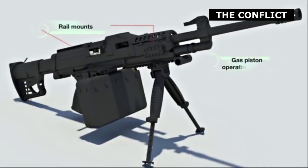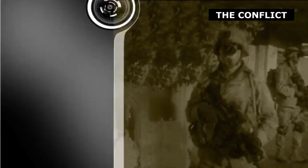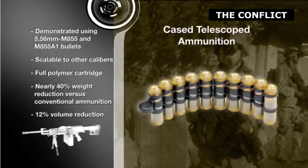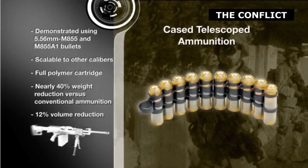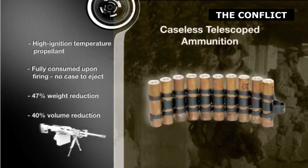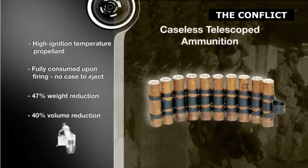One possible answer was demonstrated at AUSA 2017 by Textron: the use of case-telescoped ammunition technology in small arms. Unlike the use of CTA in vehicular autocannons, telescoped ammunition in small arms is a rather recent development. While some early cartridge designs could technically be considered CTA, these early designs did not have many benefits that modern technology provides.